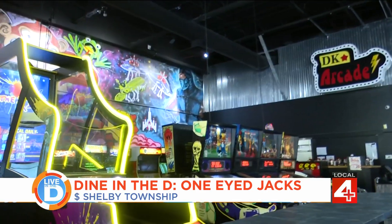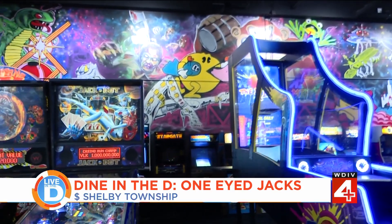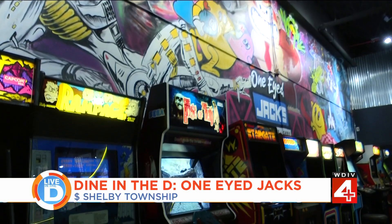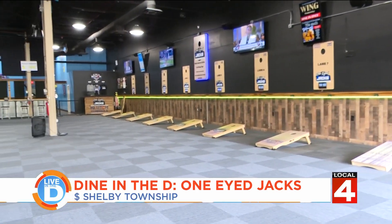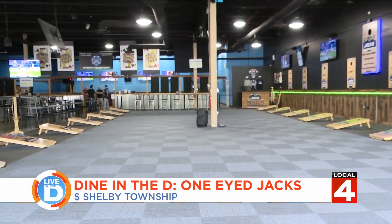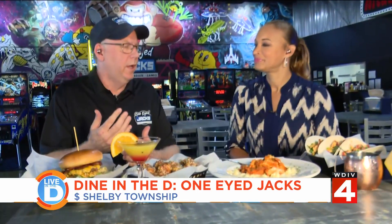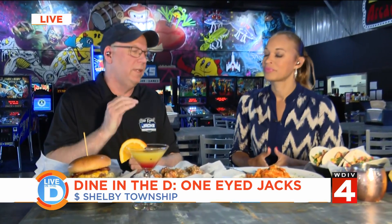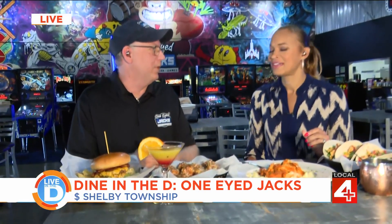It's great that kids can play video games while parents kick back, eat, and enjoy cocktails. One-Eyed Jacks has 30 vintage arcade games from the 80s and 90s — free with tokens earned at 10 tokens per $10 spent on food and drinks, and they also accept quarters. It's fun to see 10, 12, and 14-year-olds enjoying classics like Galaga and Ms. Pac-Man.